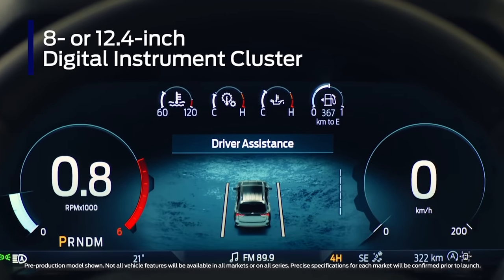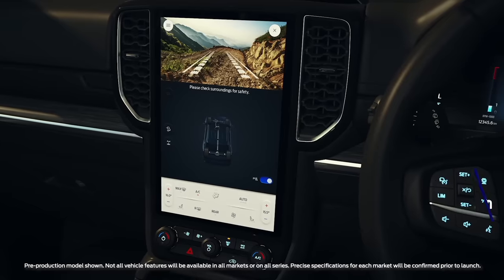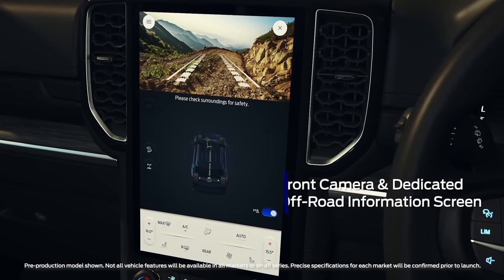Customize the instrument cluster to show the information that matters the most, including turn-by-turn navigation. A new front camera view helps you pick a path off-road, and a dedicated off-road screen shows driveline and diff-lock, steering angle, and much more.